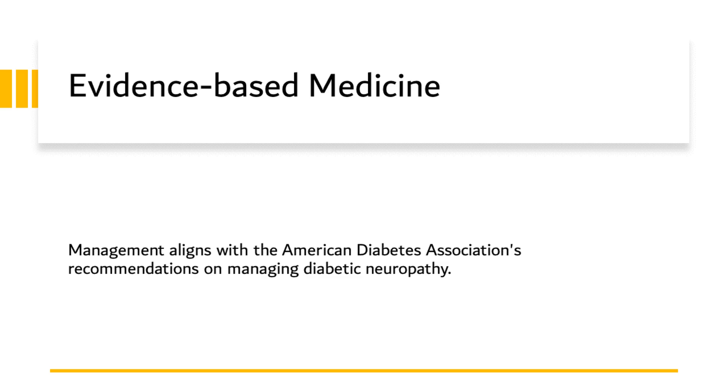Additionally, the patient was prescribed a medication to manage her neuropathy symptoms. This decision aligns with the ADA recommendations, which advocate the use of medications like pregabalin or gabapentin for the symptomatic treatment of diabetic peripheral neuropathy. These medications are effective in relieving symptoms of neuropathy such as the tingling and numbness our patient was experiencing. We also emphasized the importance of regular foot care to the patient. Diabetic neuropathy can often lead to a loss of sensation in the feet, increasing the risk of unnoticed injuries and infections. The ADA guidelines stress foot care as an essential part of managing diabetic neuropathy and preventing complications such as foot ulcers and infections. In conclusion, the decisions made in the management of this patient's case were deeply rooted in evidence-based guidelines, serving to provide the best possible patient outcomes, informed by a combination of clinical experience and current research evidence.